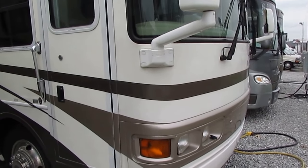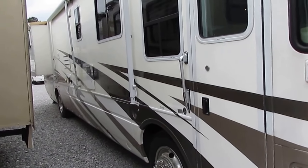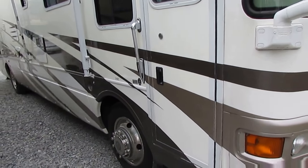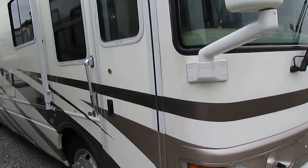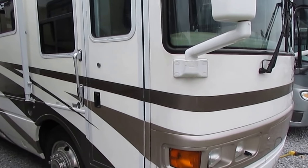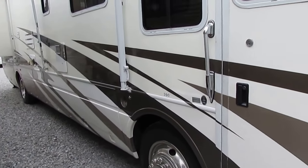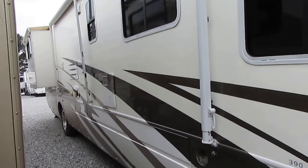It's got 81,000 miles. National, of course, is one of the premier manufacturers of RVs — in other words, they don't make a cheap motorhome. This particular one in 2002 was right at $200,000 new. I've got it checked out, ready to go at $39,900. Most diesel motorhomes you see in this price range are the medium or lower quality ones. You hardly ever see a premium one like this for this price.